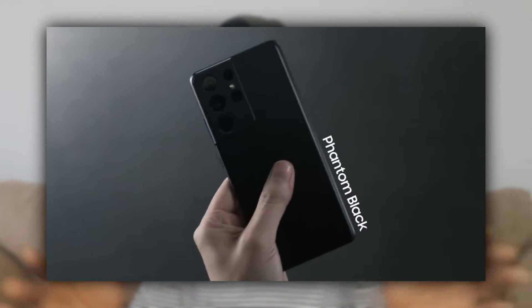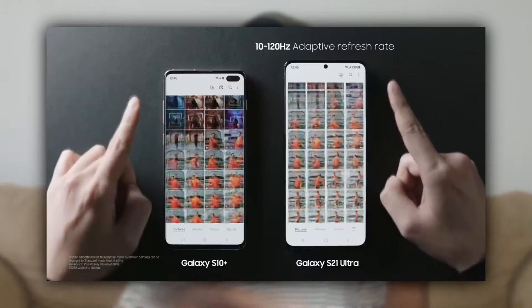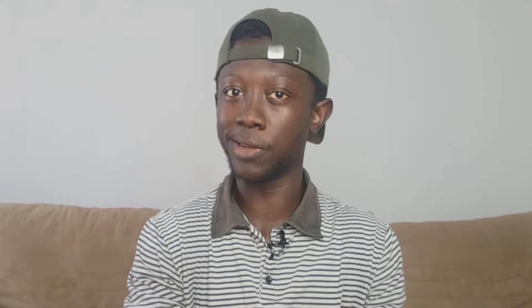Now to the big boy, the S21 Ultra — it's kind of like the S20 Ultra on steroids. The S21 Ultra has a slightly smaller display compared to last year's S20 Ultra with a 6.8-inch Infinity-O Dynamic AMOLED Edge display and an adaptive refresh rate of 10Hz to 120Hz. There are a lot of versions to choose from: 12GB RAM with 128GB storage, 12GB RAM with 256GB storage, or 16GB RAM with 512GB storage. It comes with a 5,000mAh battery, similar to last year's S20 Ultra, and it's the only version compatible with the S Pen, which we'll also talk about in a moment.